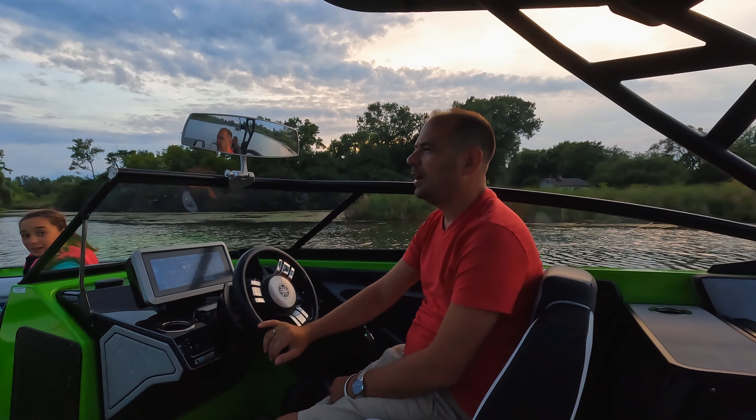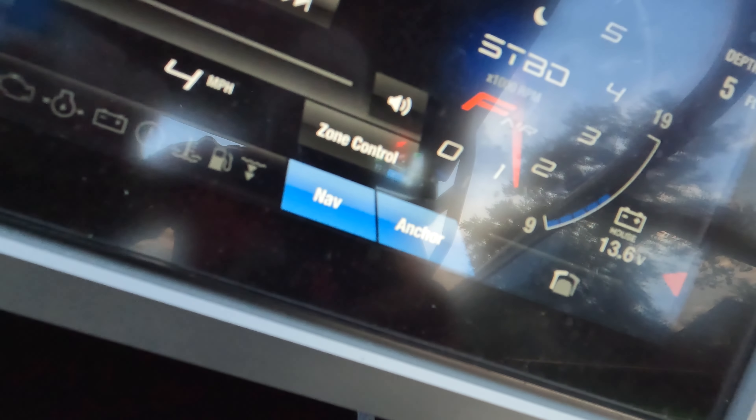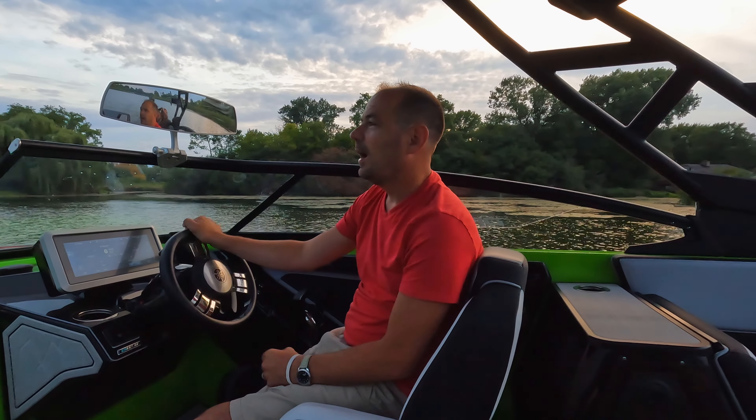Hey guys, welcome back. We're on the Chain of Lakes boating here today and we're going to talk about boating in the evening or at night. As the sun goes down, the first thing you want to do is turn on your navigation lights and your anchor light. The navigation lights are your red and green lights up front, and the anchor light is the one in the back — or sometimes up on a tower — that's your white light.